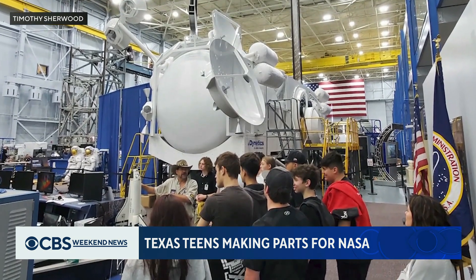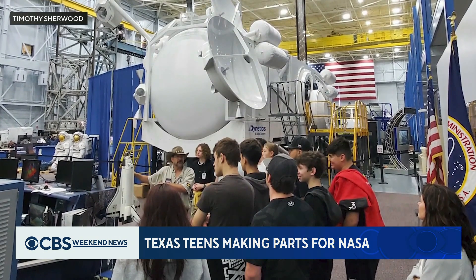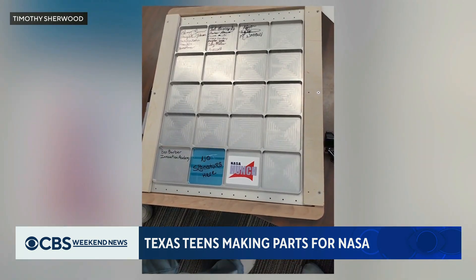As NASA's newest team members, these students travel to the Johnson Space Center in Houston to hand deliver the parts they've built.